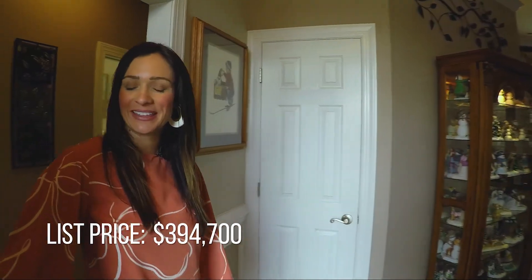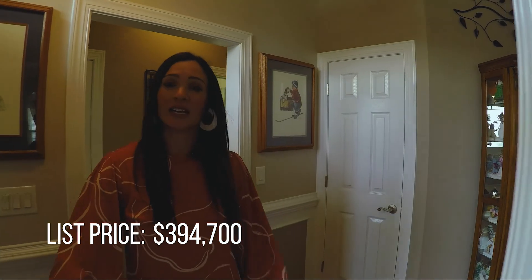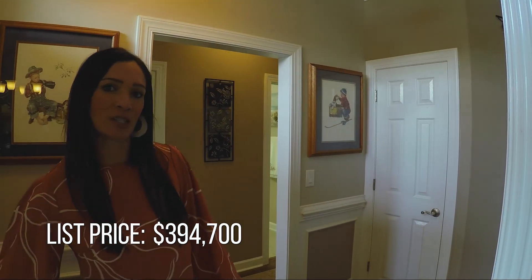Hey y'all, welcome to my newest listing here in Willow Bay, the highly sought-after neighborhood located in Prince Creek and Murrells Inlet. Very excited to show you this one, kept in amazing, immaculate condition.